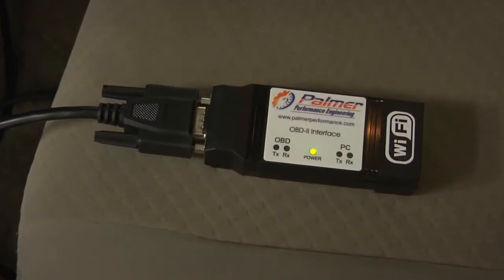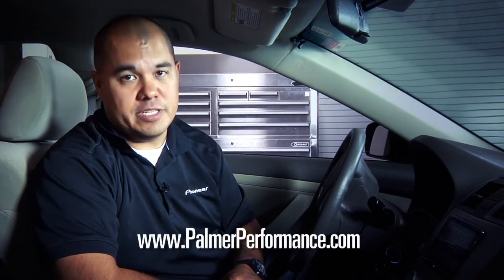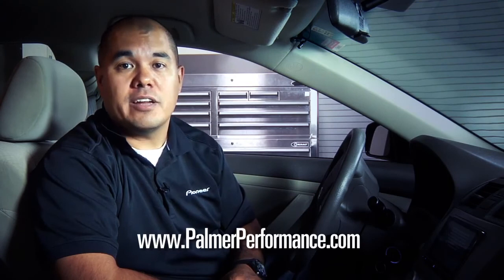That's just a quick sample of some of the information that Dash Command provides. Dash Command is powered by the sensors in the iPhone itself, but it's also compatible with OBD2 transmitters, which will send data directly from the ECU of the vehicle to the app on the iPhone. For more information about the Dash Command app, as well as to purchase compatible OBD2 interfaces, visit PalmerPerformance.com.